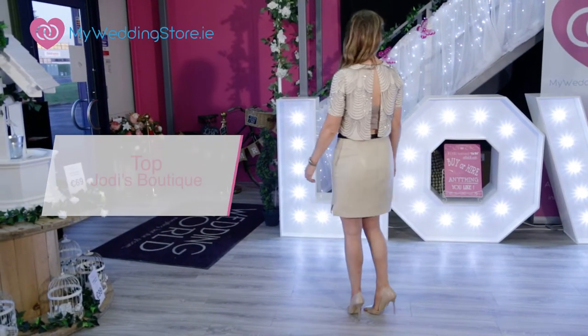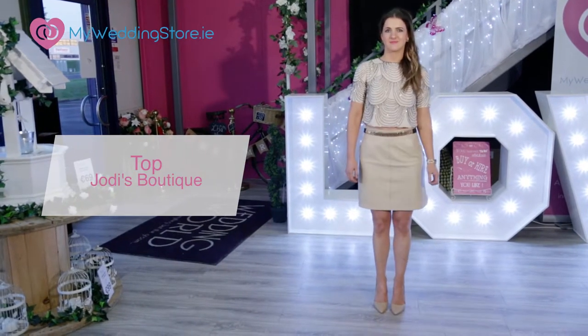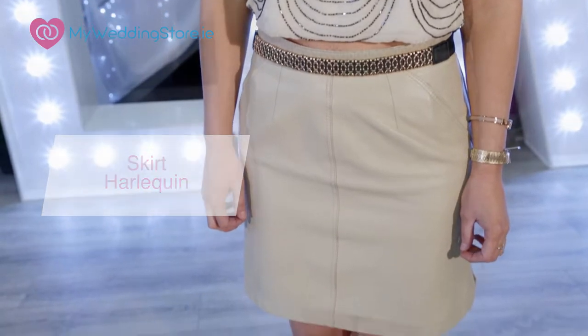Our next look is a little bit pared back, but it's still got that element of embellishment. The crop top is from Jodie's Boutique in Sligo and it's not your most traditional shade for this time of year. It's stone colour and I've teamed it with a vintage leather skirt from the Harlequin Vintage in Dublin.